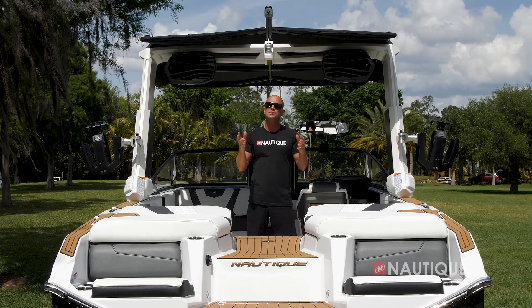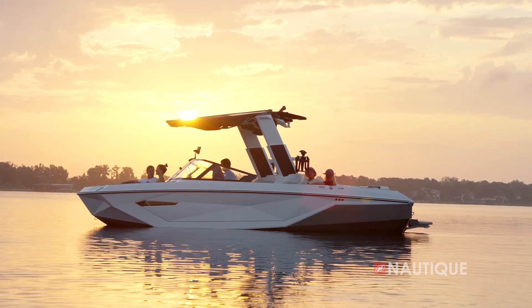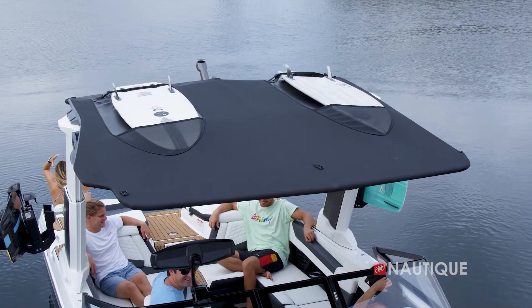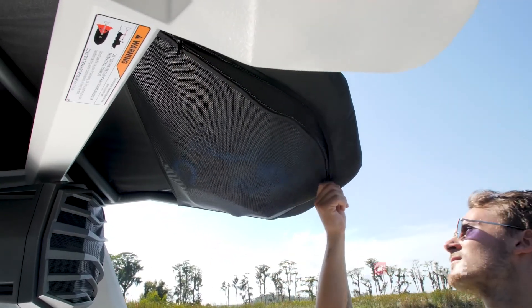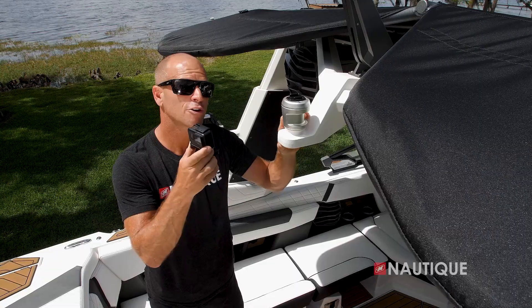If you're looking for some shade, we have different bimini options. What we have here is our tower-mounted bimini with additional surf pockets up top — great for getting your boards up and out of the way so you have a clutter-free boat. This bimini also has storage nets at the rear, which is great for small items like wake surf ropes and other small water sports gear.